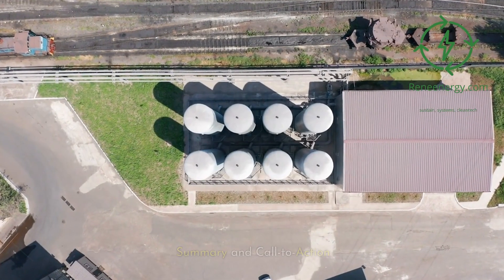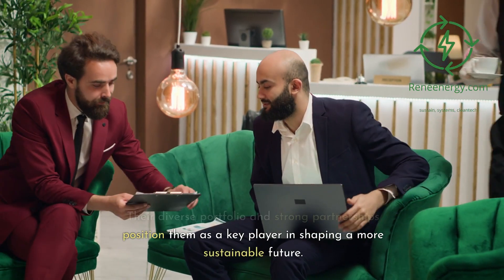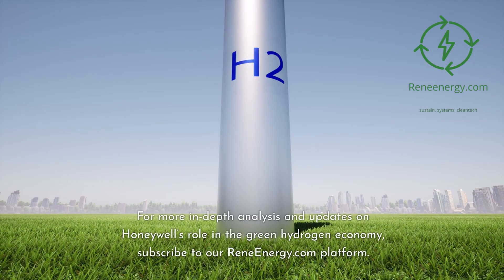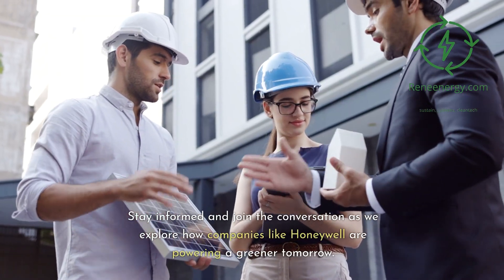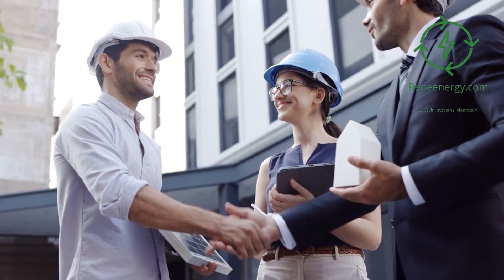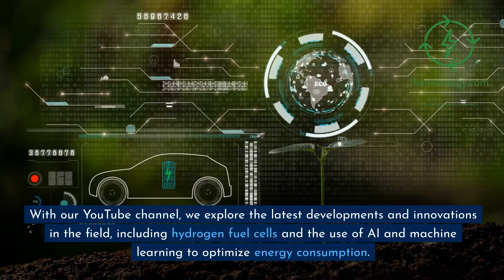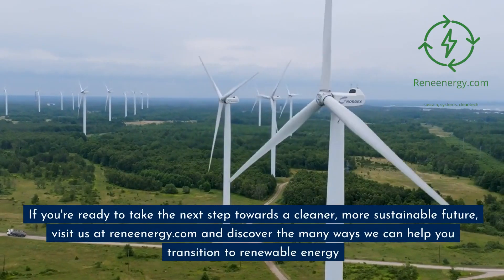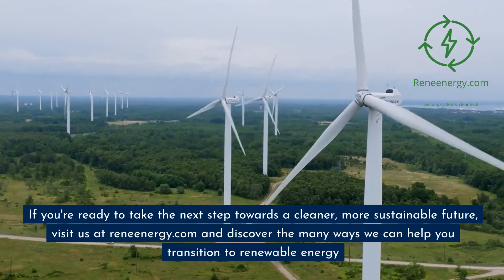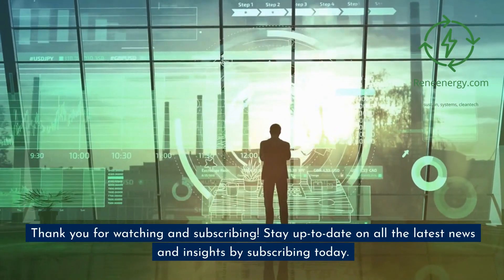Honeywell is playing a multifaceted role in the green hydrogen economy, covering everything from safety and monitoring to energy efficiency. Their diverse portfolio and strong partnerships position them as a key player in shaping a more sustainable future. For more in-depth analysis and updates, subscribe to ReneEnergy.com. Stay informed and join the conversation as we explore how companies like Honeywell are powering a greener tomorrow. Thank you for choosing ReneEnergy.com as your go-to source for all things renewable energy and sustainability.